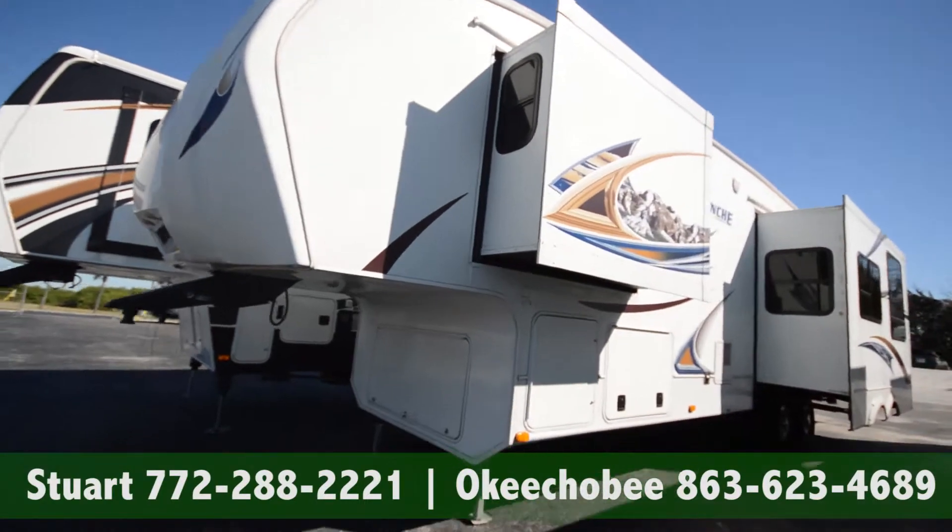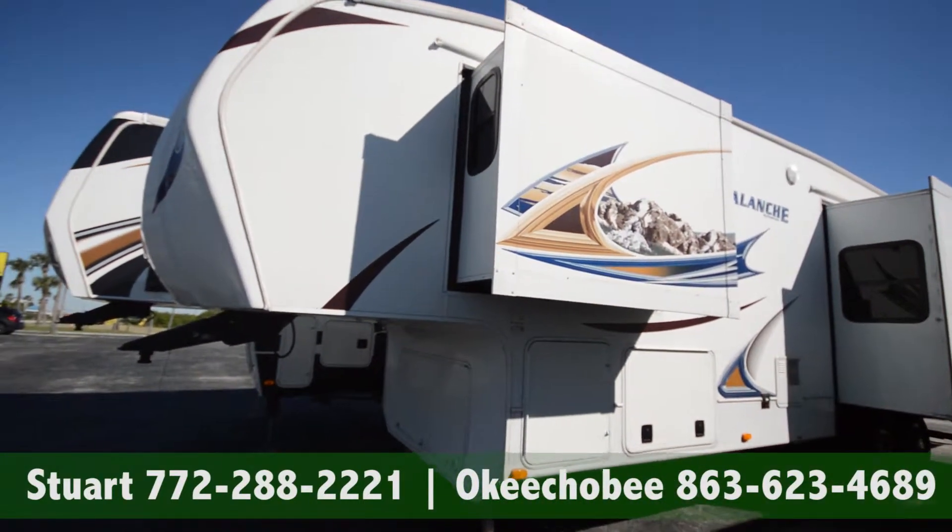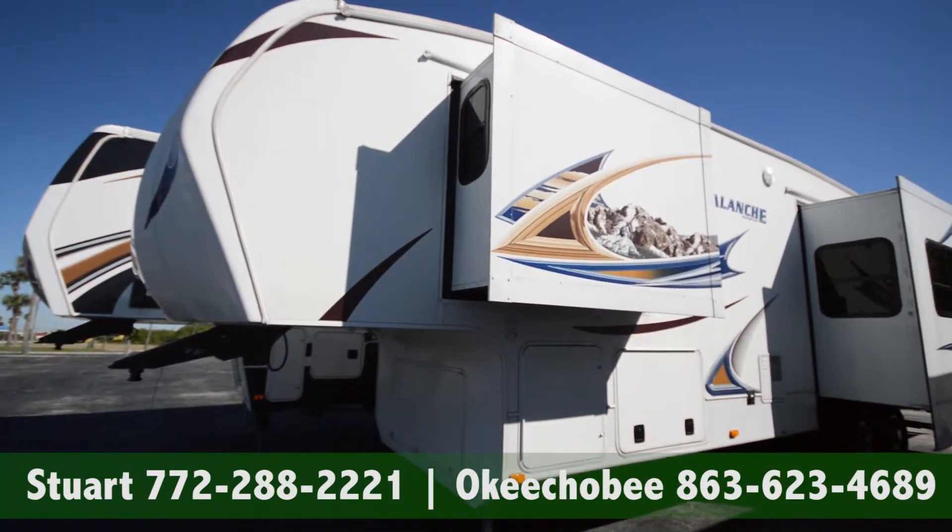If you have any questions about this RV, call us at 863-623-4689. Thanks so much for watching, have a nice day.